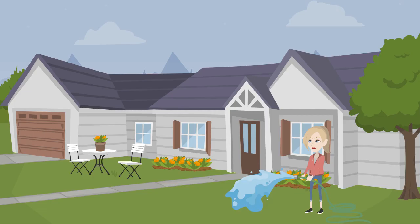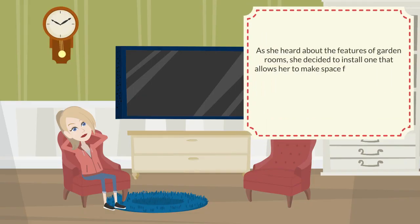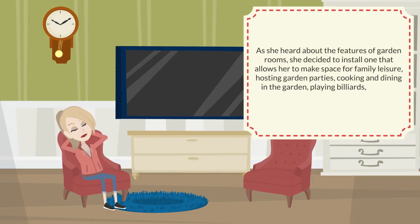This is Ms. Pot. She planned to use her yard and create extra space for hobbies. As she heard about the features of garden rooms, she decided to install one that allows her to make space for family leisure, hosting garden parties, cooking and dining in the garden, playing billiards, or other games, to name just a few reasons.